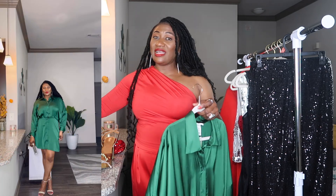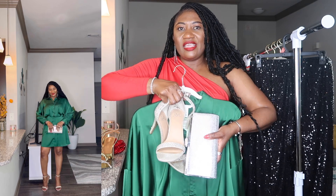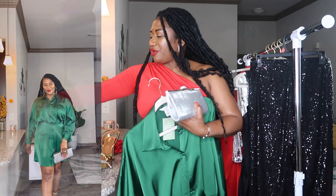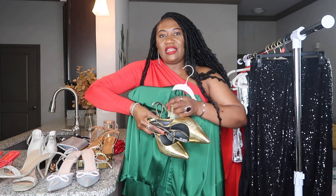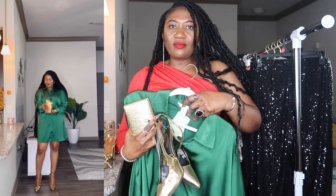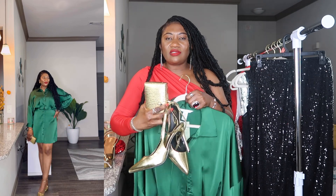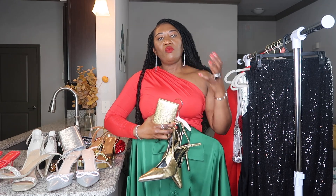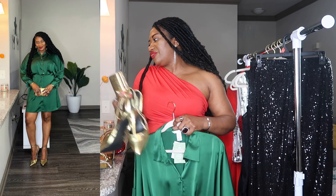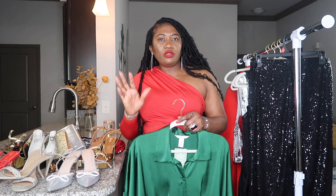In the styling part, I first styled the green dress with some silver accessories — the clutch is from Amazon and the heels are old ones from Macy's. Then I also styled it with gold accessories. Silver will go with this look, gold will go with this look, and of course if you have a nude heel that will also go, and black will also go. It's just a fun color to wear for the festivities and for your holiday parties and gatherings.